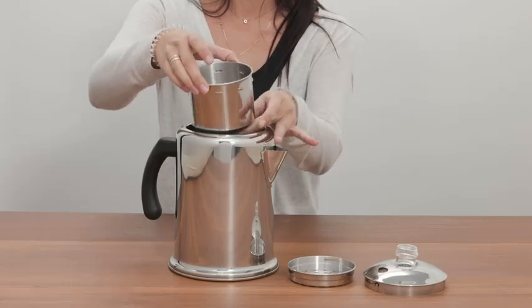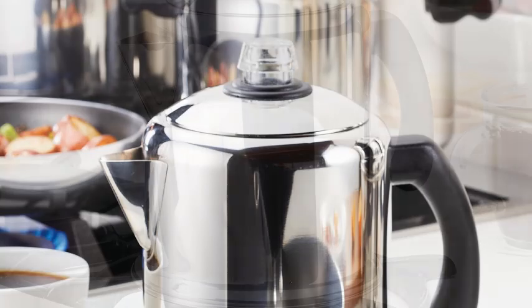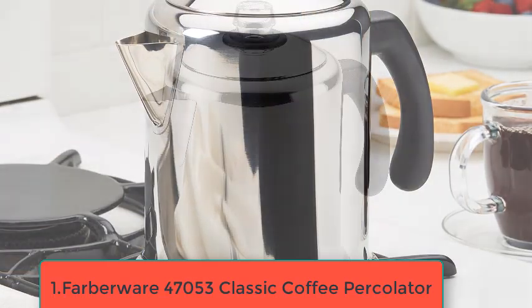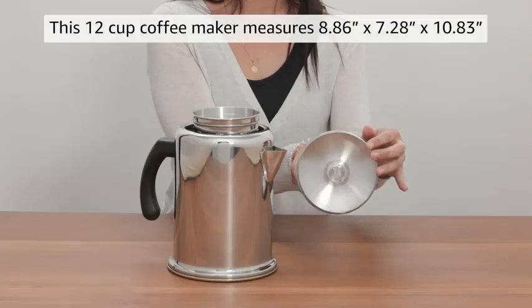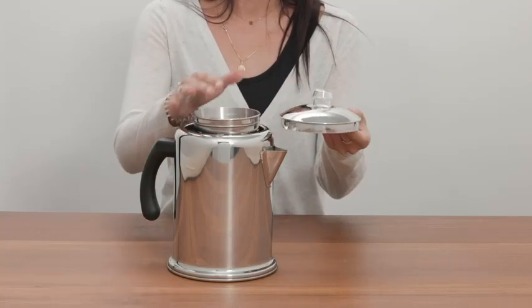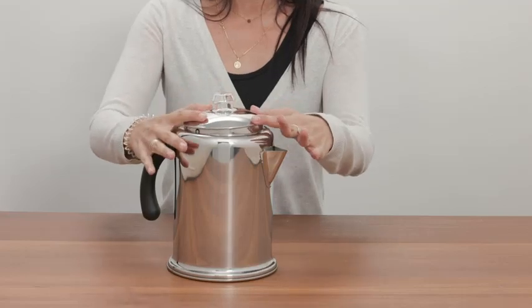Which is both eco-friendly and convenient. The clear plastic knob allows you to monitor the brewing progress, ensuring you get the desired coffee strength. It is suitable for use on both electric and gas stovetops, making it versatile for different kitchen setups. With its sturdy build and efficient percolating system, the Farberware Yosemite is a reliable choice for coffee enthusiasts who appreciate the rich flavor and aroma that percolator coffee brewing delivers.